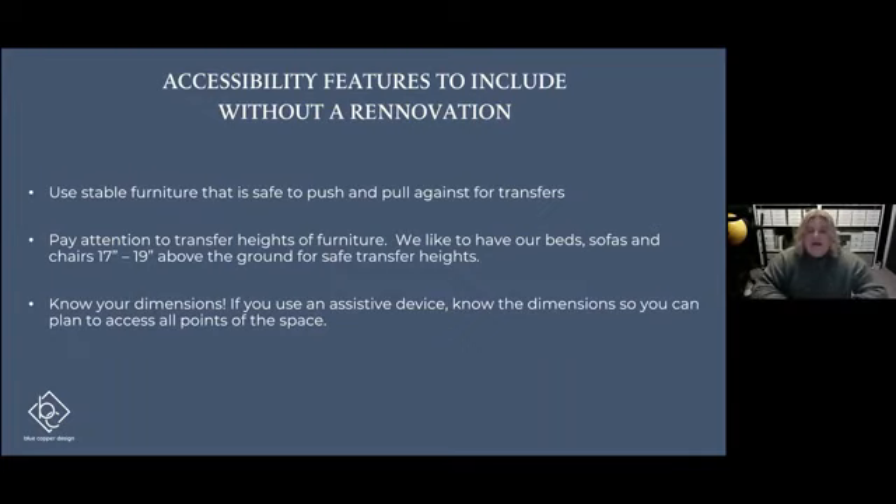Pay attention to the transfer height and transfer surface of your furniture. For things like beds, sofas, and chairs, we usually like to keep them within a 17 to 19 inch range — though that can vary from person to person. These things are very personal but good to look into, especially if you have a more progressive diagnosis. Getting on and off a higher bed might be manageable now but could be challenging in three, five, or ten years. We're always about maximizing safety and efficiency, preserving our bodies, and not adding extra stress just from living in our homes.